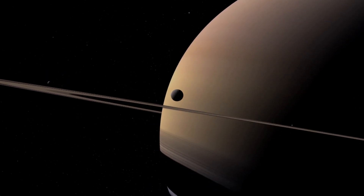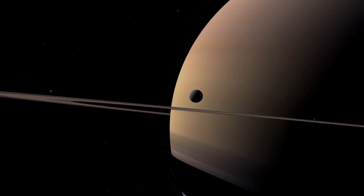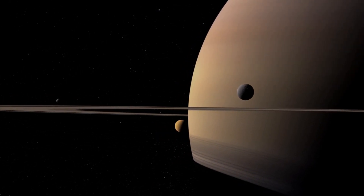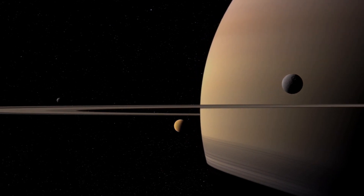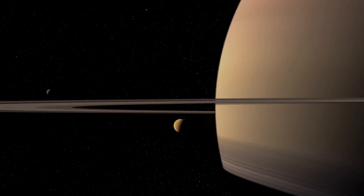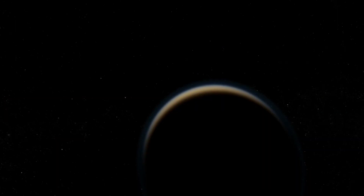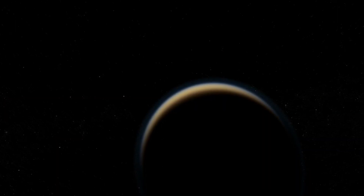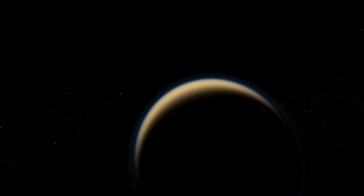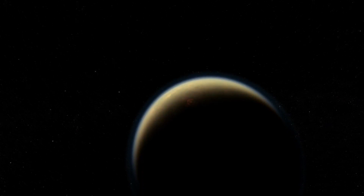Voyager then turned to one of Saturn's 62 moons, capturing the first close-up images of Saturn's largest moon, Titan. What it saw stunned astronomers. Titan had a dense atmosphere, mostly made of nitrogen.